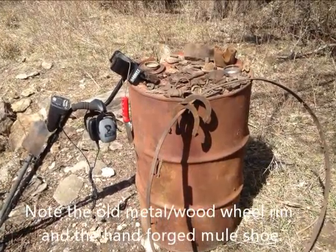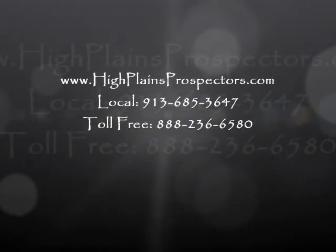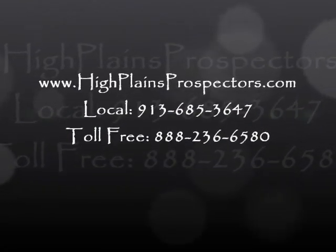Don't forget to visit our website at www.highplainsprospectors.com, where you can find the finest in metal detecting and treasure hunting supplies.